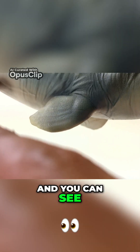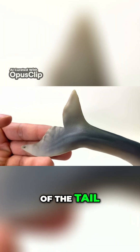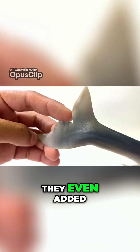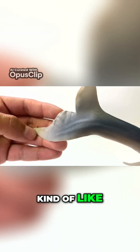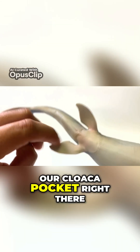Flippers are there and you can see the five digits inside that flipper. If we go to the back end of the tail, we've got that top fin and the bottom fin. They even added a little bit of a separation there, kind of like a whale's tail — pretty neat. And of course, we've got our cloaca pocket right there.